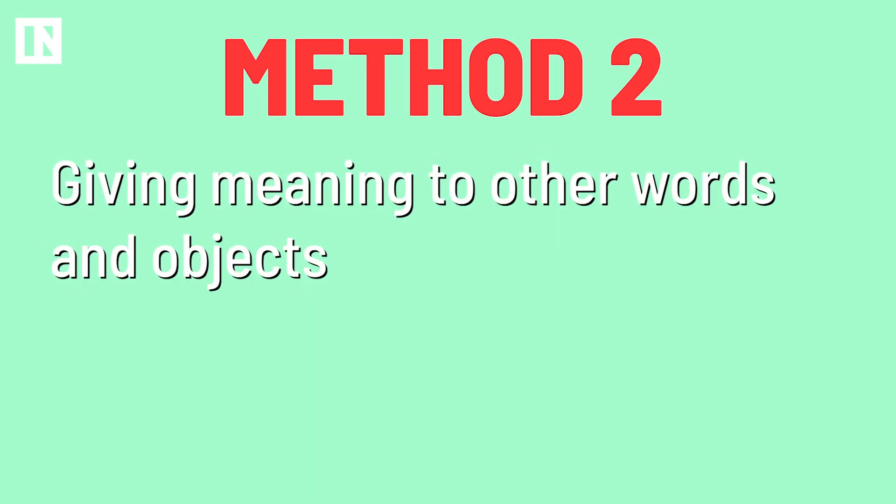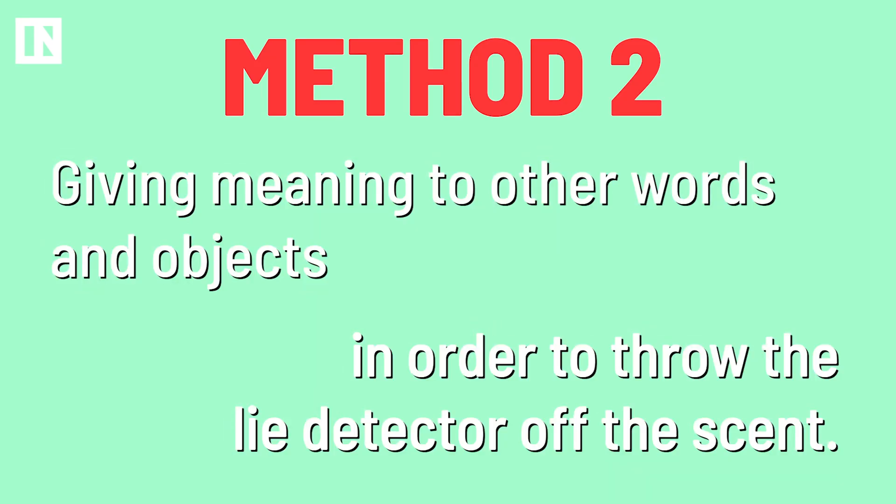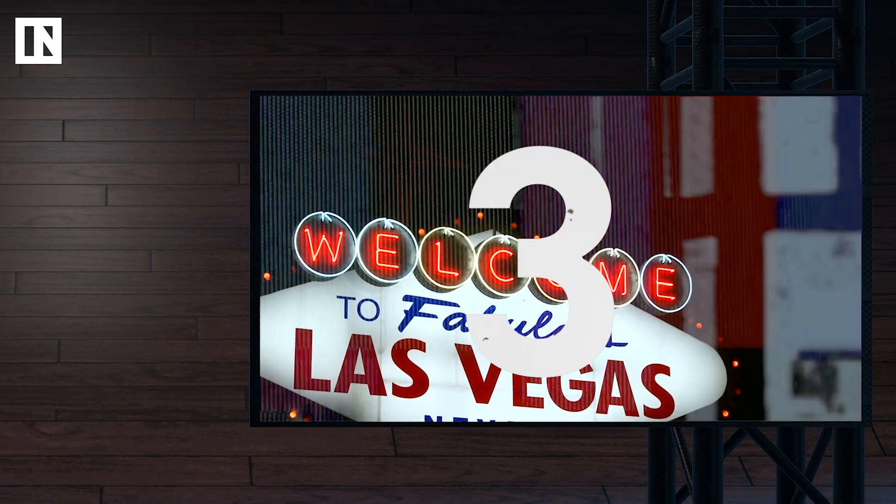The second method involved giving meaning to other words or objects in order to throw the lie detector off the scent. So, using numbers, instead of trying to hide the number 5 by focusing on how not special it is, simply give special meaning to other numbers. For example, let's say 3 is now the luckiest number — if a 3 appears on that screen, it's a sign and we're all going to Vegas. Or, remember that show Jon and Kate Plus 8? That was just terrible. If the number 8 appears on the screen, we all have to binge watch the first season tonight in one sitting. The fMRI tests are meant to identify when the brain is trying to avoid or cover something. If you're doing this for multiple elements, the tests will be ineffective, at least in theory.